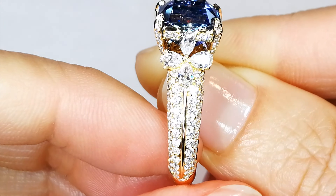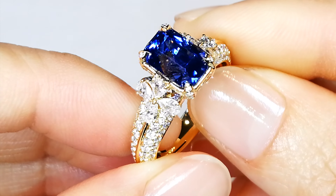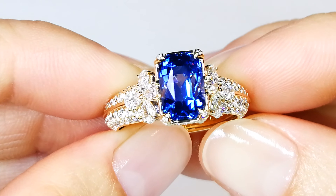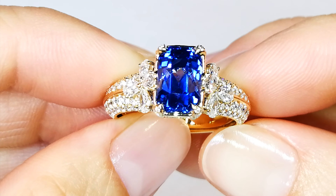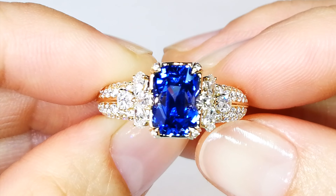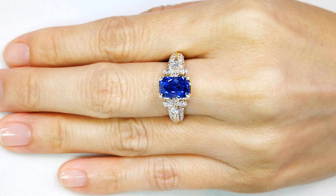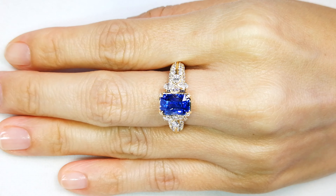When you wear this, it is sparkling. It's got that textbook historical cornflower blue color that has always been talked about in the world of Sri Lanka — that neon cornflower blue that is open, vibrant, that sparkles, that is intense.